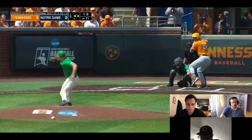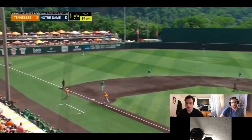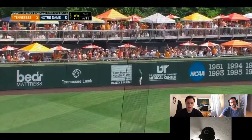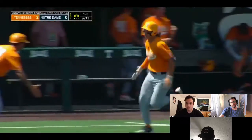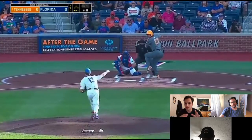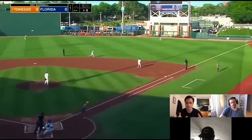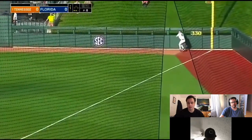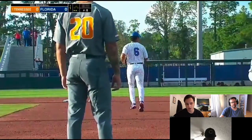Rockies 38th overall, Jordan Beck. I think they'll start Beck as a center fielder. He has a pretty high chase rate, but a lot of those chase swings are in that shadow zone — like a ball within a ball of the zone — and the power is huge. I think he's bordering on an average hit tool and then it's 55 or better tools across the board.